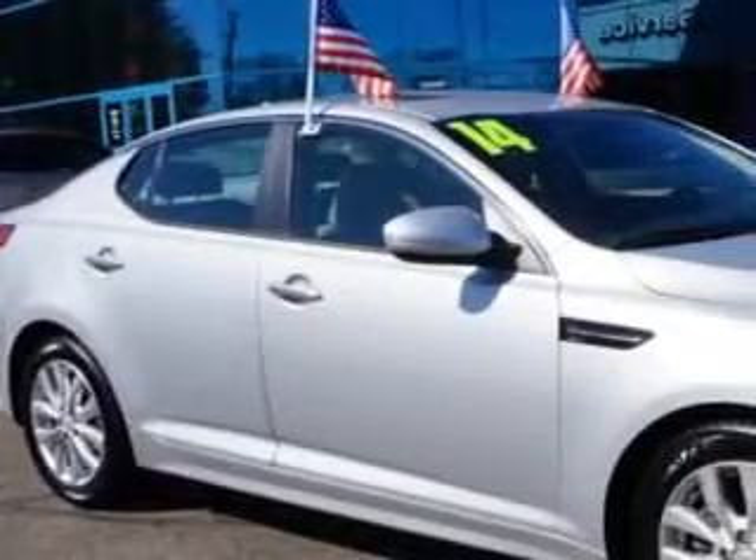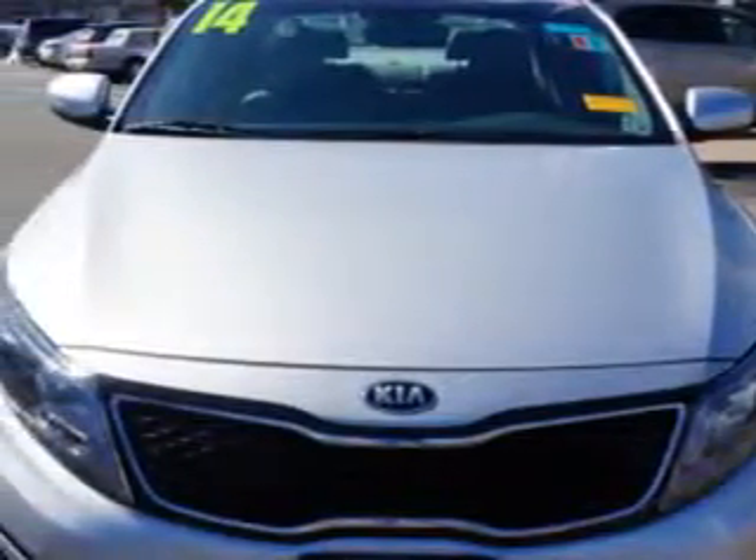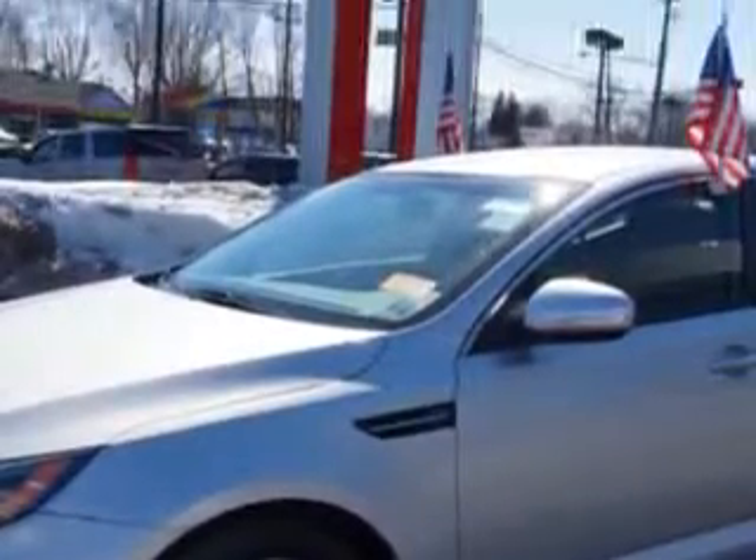You will love this Titanium Silver 2014 Kia Optima, equipped with a 4-cylinder engine and an automatic transmission. Enjoy an exceptional 34 miles to the gallon on this great car with features like...